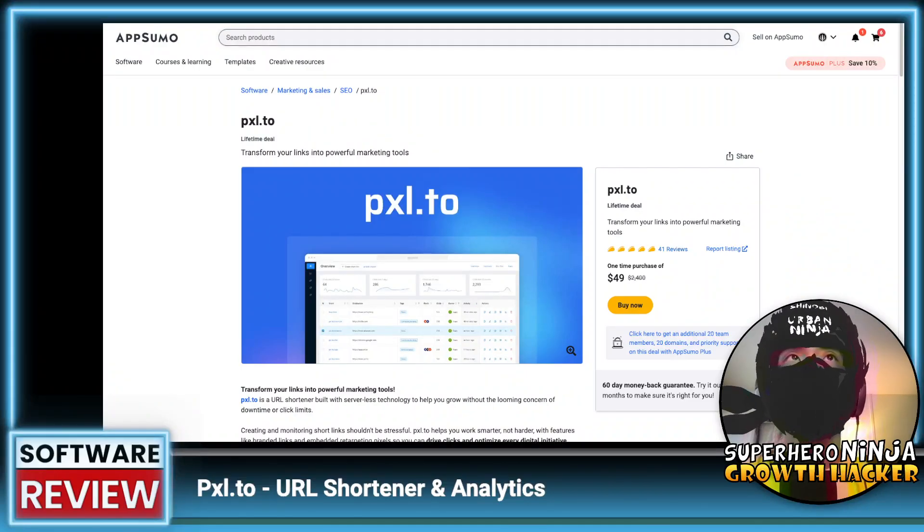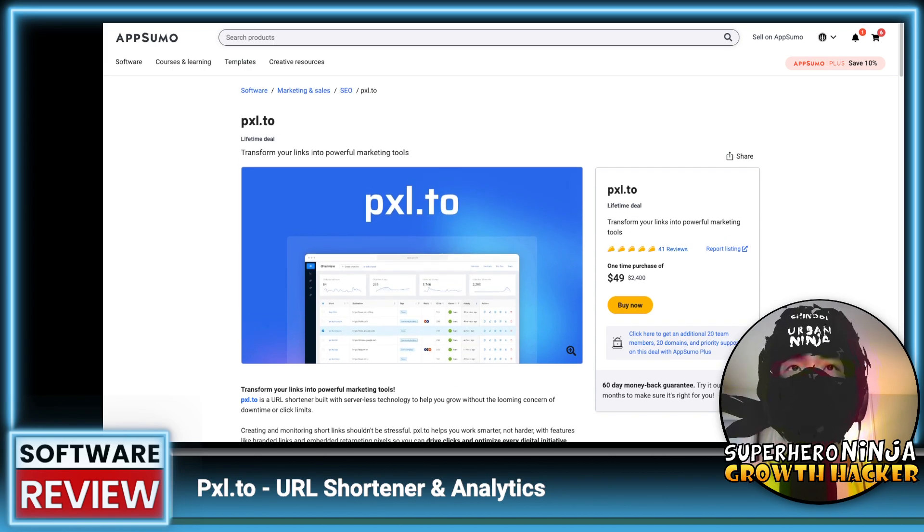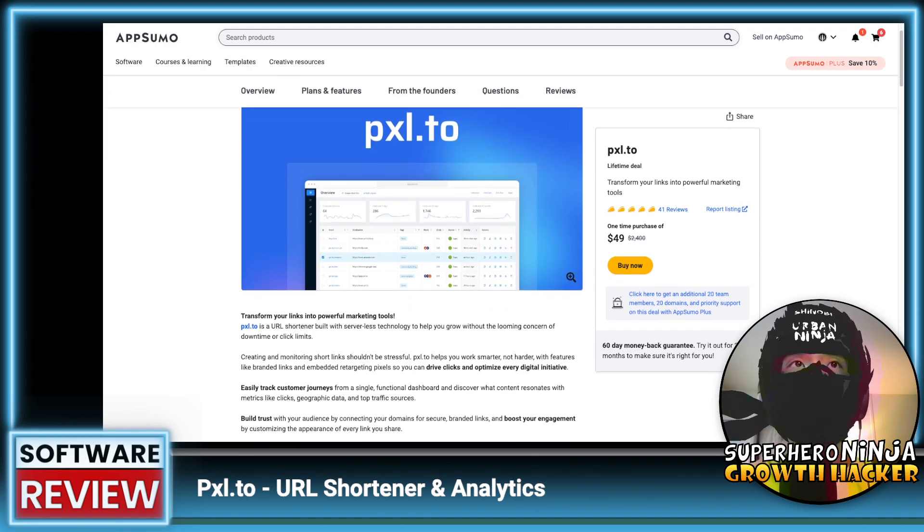What's up growth hackers, today we're going to review Pixel.2, a link shortener or URL shortener. There are many out there which we'll cover. Quick background: they are on AppSumo right now with 41 reviews and five stars, which is really amazing. Anytime an AppSumo deal has five stars it's definitely worth checking out. $49 for a one-time payment. We'll get into that as well as their competitors.